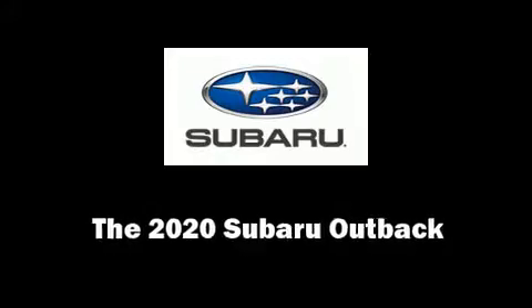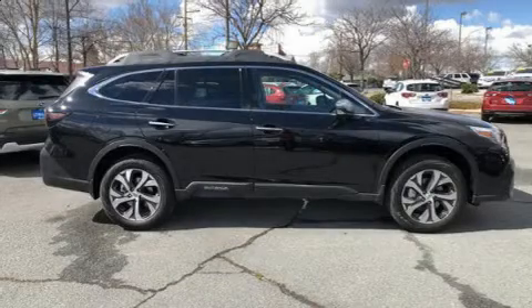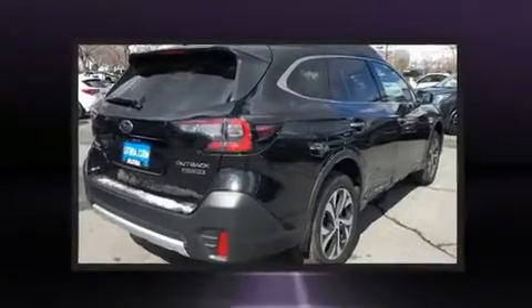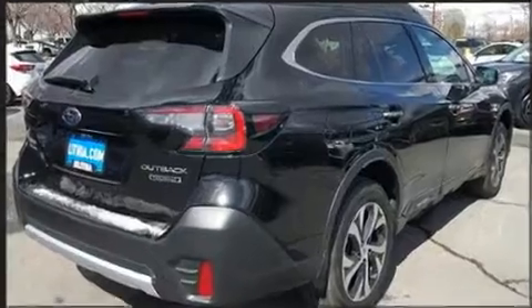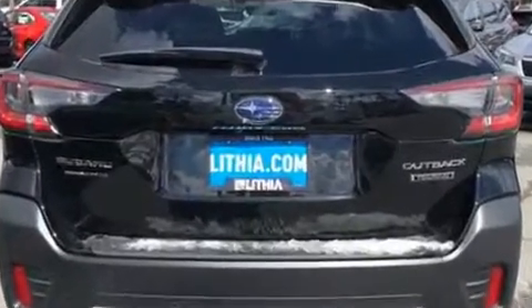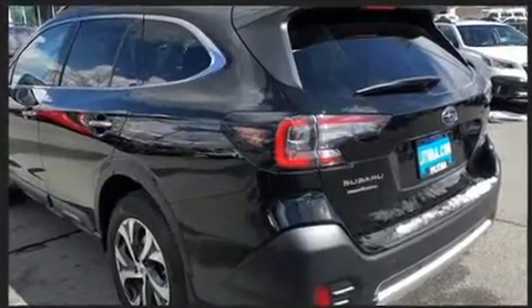Take command of the road in the 2020 Subaru Outback. Under the hood you'll find a four-cylinder engine with more than 170 horsepower, and for added security, dynamic stability control supplements the drivetrain.